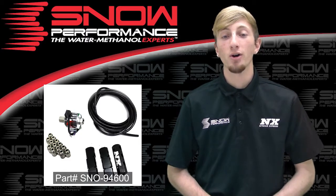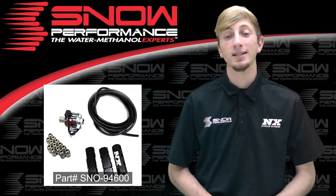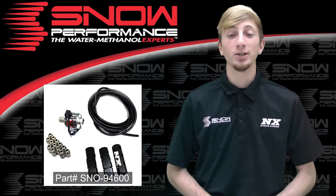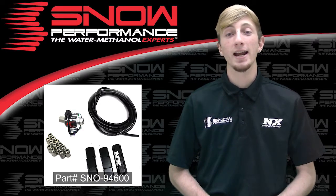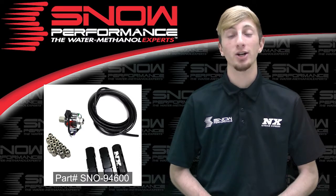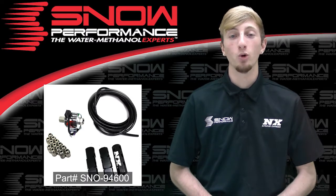For more information on part number SNO-94600 you can contact us via Facebook, Twitter, Instagram, or just give us a call at 1-888-GO-FAST-1. Be sure to like and subscribe and as always check out our other great products on snowperformance.net.